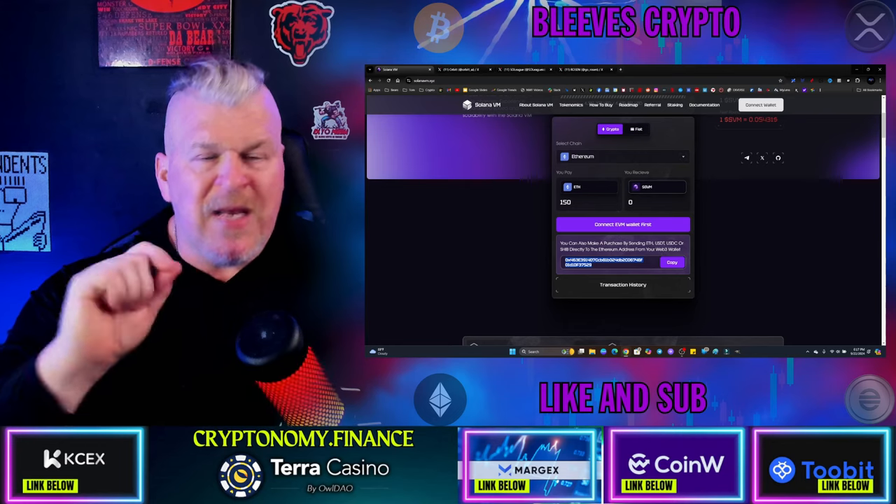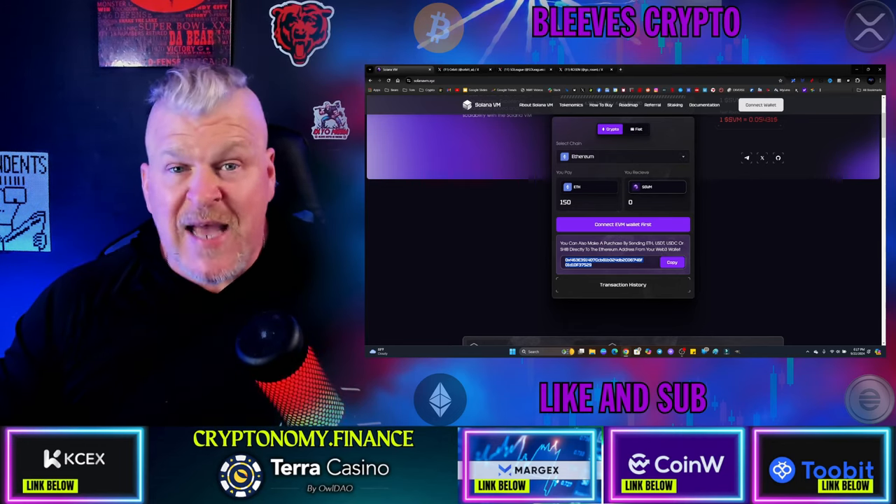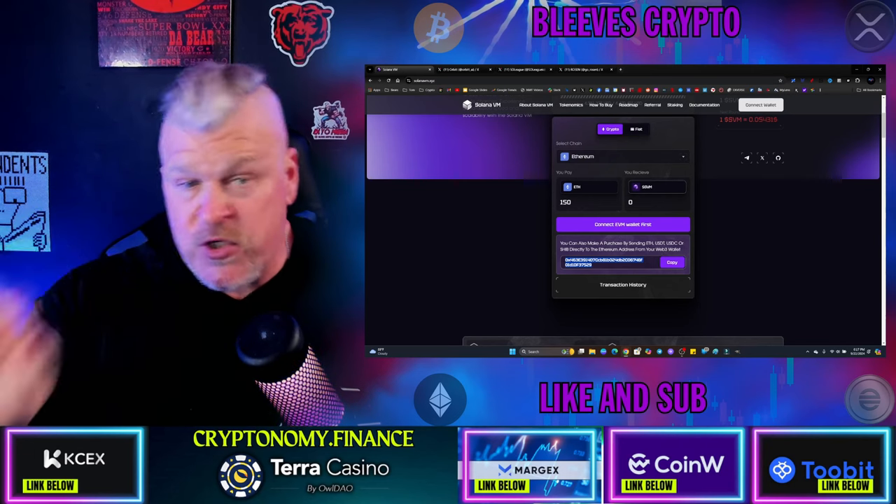Make sure that you get in on this. This is an opportunity. The cash tag is SVM — don't miss out. This is the new Ethereum virtual machine available only as a layer 2 through Solana. This is not financial advice, but you know as well as I do that I'm always right. You guys have a good day, and we'll talk to you again soon.